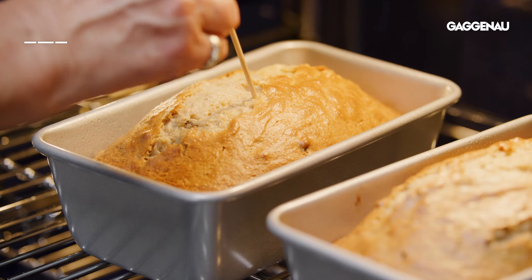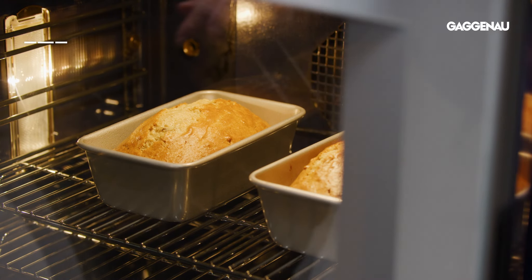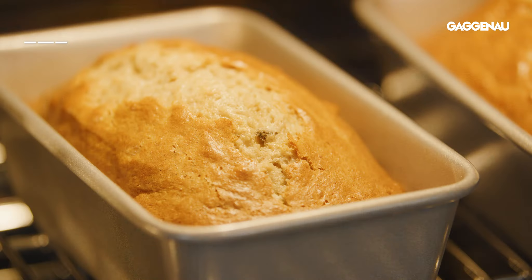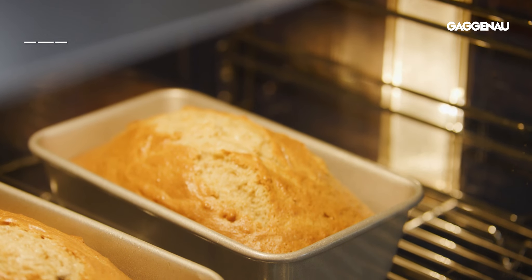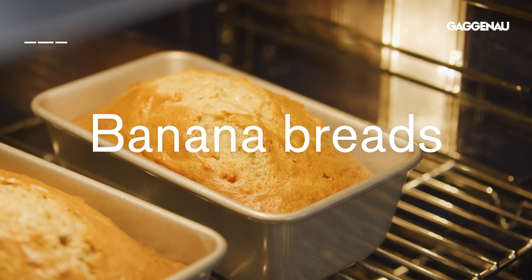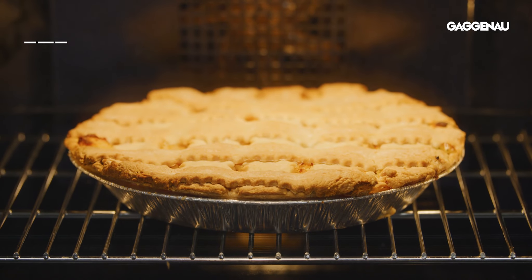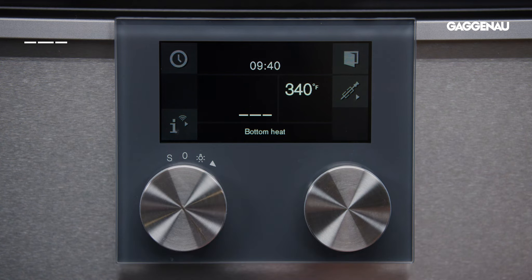Bottom heat. Here again we have the ability to control the cooking to achieve a perfect finish. This mode can be engaged towards the end of baking to avoid over-browning the top of a baked item while ensuring it is baked through. This is a great tool for heavy dense batters such as banana breads and for perfectly cooked pies or quiche. Instead of having to cover the food to avoid over-browning, you simply change the mode to bottom heat only towards the end of the cooking.